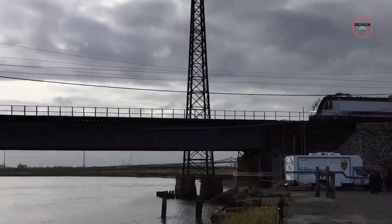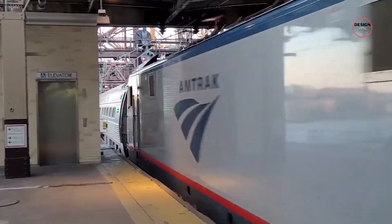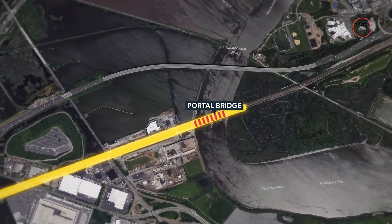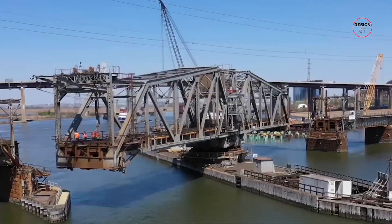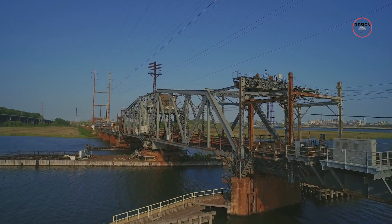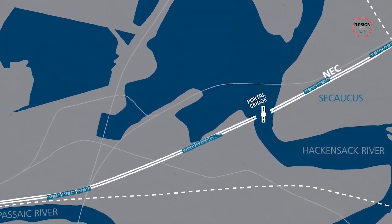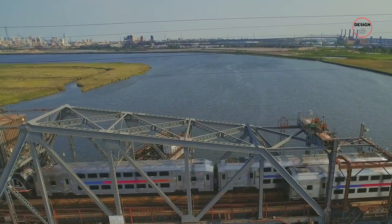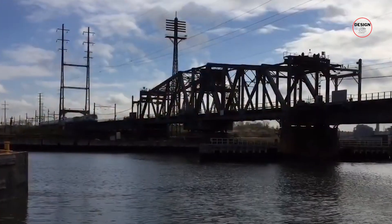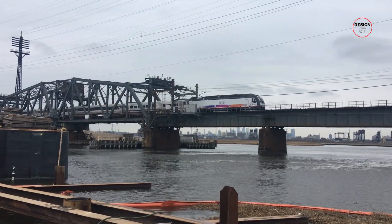By the 2000s, this bridge was handling more than 450 trains every single day, filled with up to 200,000 passengers. This aging span saw an endless parade of commuters, tourists and travellers zipping back and forth over the Hackensack. Beyond the numbers, this 961-foot-long bridge is a swing span, meaning it can rotate to let boats pass underneath. With a clearance of just 20 feet, it had to swing open to make room for ships — a clever solution back in 1910, but one that increasingly worked against keeping trains moving. For over a century, the Portal Bridge has been getting commuters where they need to go, no matter the time of day.